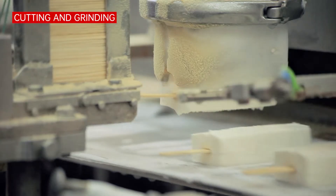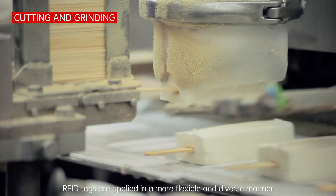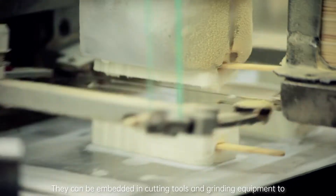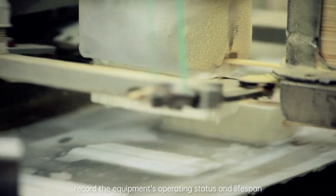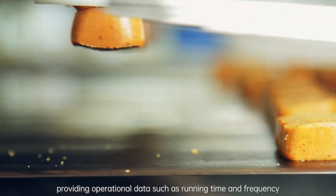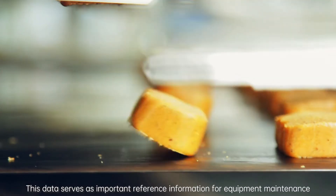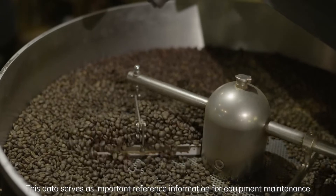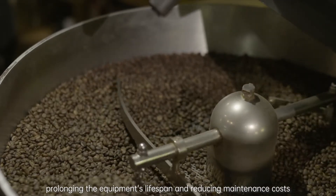Cutting and Grinding: In the cutting and grinding processes, RFID tags are applied in a more flexible and diverse manner. They can be embedded in cutting tools and grinding equipment to record the equipment's operating status and lifespan, providing operational data such as running time and frequency. This data serves as important reference information for equipment maintenance, prolonging the equipment's lifespan and reducing maintenance costs.